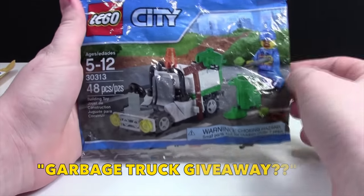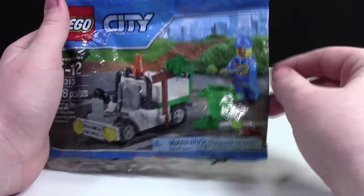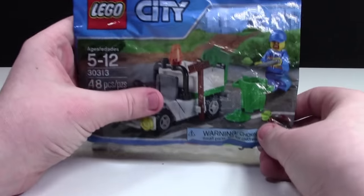It is the garbage truck giveaway. This is such a cool polybag. I like the garbage cans — how it comes with two of them, that's really cool. I like this set a lot. I'll probably make a video on this. That is awesome.